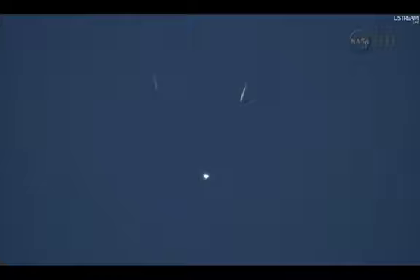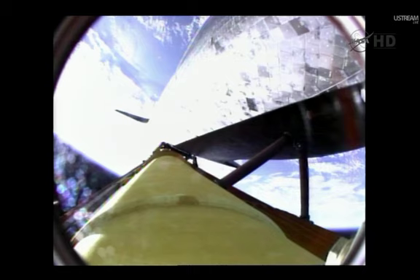Booster separation confirmed. Discovery's guidance is now converging as the shuttle's onboard computers fine-tune the flight. Two minutes, 25 seconds into the flight — Discovery traveling 3,189 miles an hour. Its altitude is 37 miles, downrange from Kennedy Space Center 53 miles.